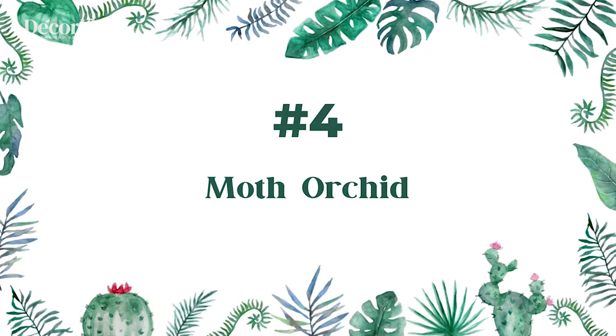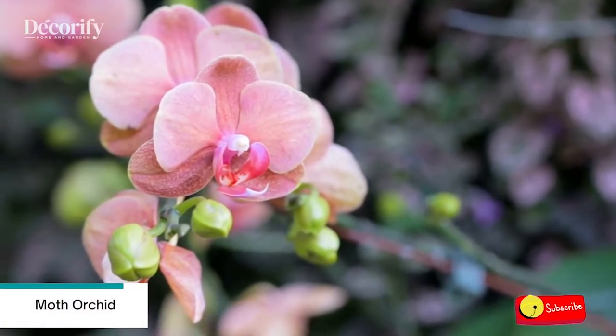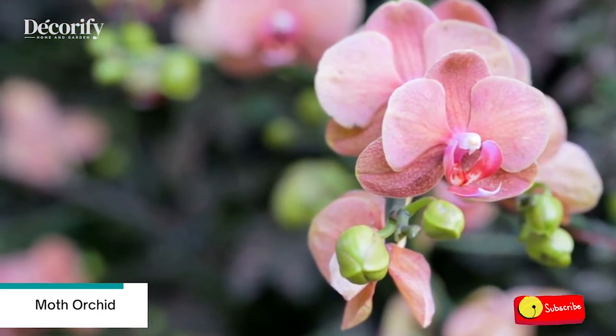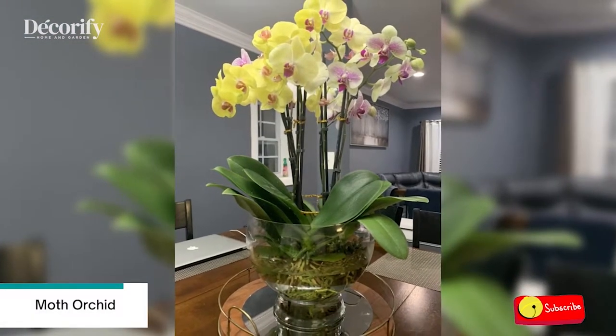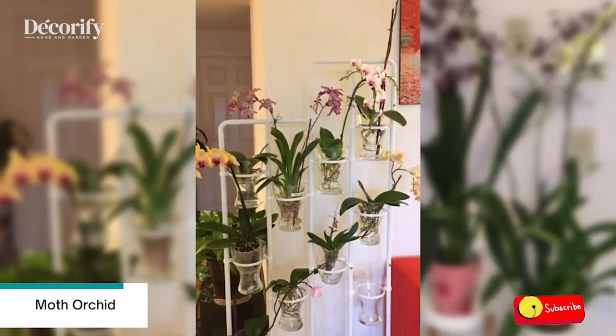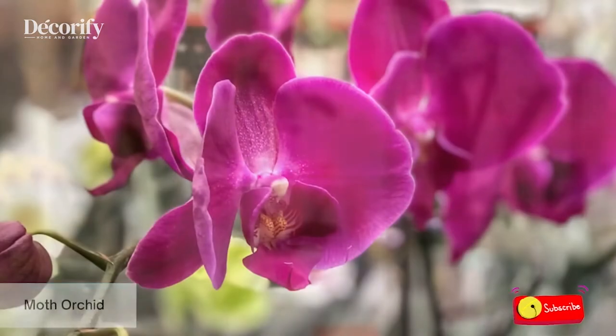Number 4: Moth Orchid. Phalaenopsis orchids, which are often grown in glass vases without compost, require a specific watering regime. Fill the vase with water daily in summer, then empty it after half an hour. To water moth orchids correctly, look at its roots. Don't water if these are green, but wait until they look silvery instead.